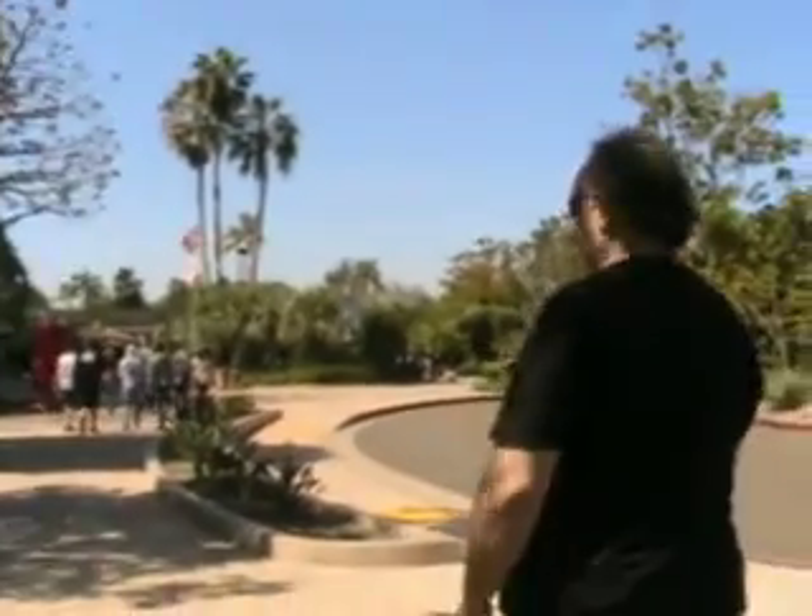We are here. We're approaching the San Diego Zoo. There's Jim, and he's looking friendly as usual. I didn't sleep all night because my arms are numb — kind of pain.